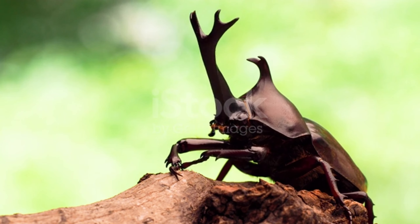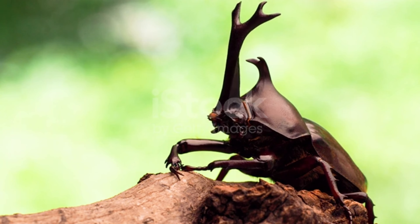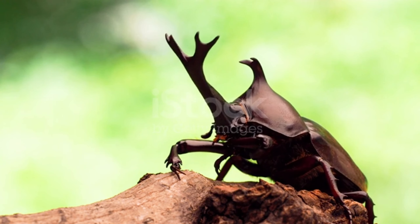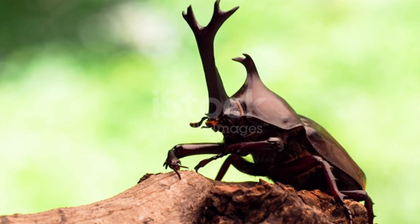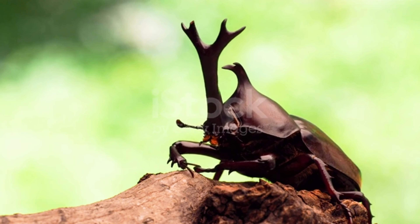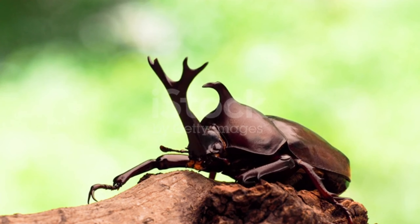The mammoth wasp, Megascolia maculata, is a parasite of the larvae of the rhino beetle. The female wasp lays her eggs inside the rhinoceros beetle larvae, and the wasp larvae hatching from the laid eggs feed on the rhinoceros beetle larvae.